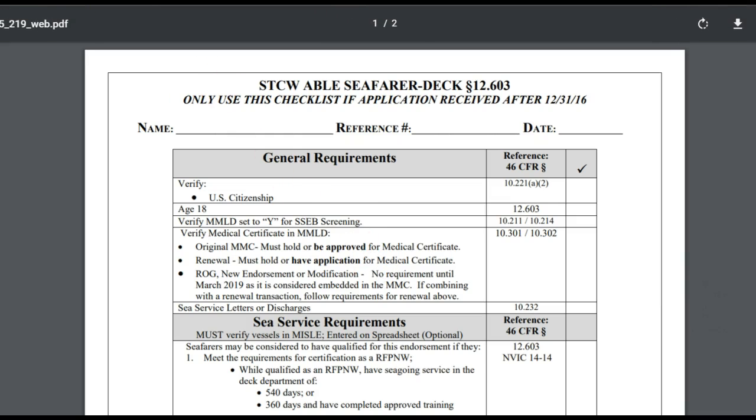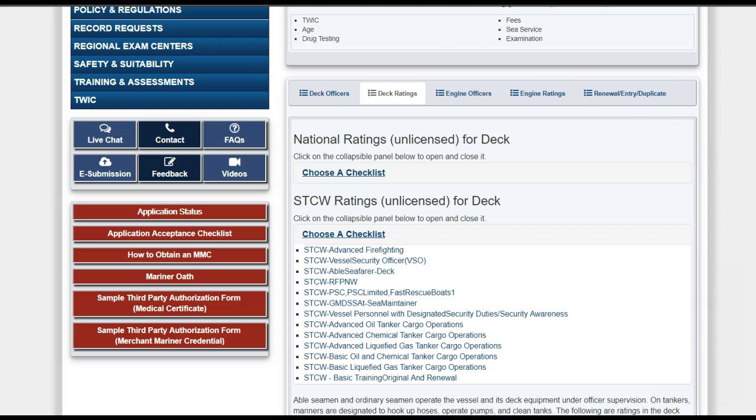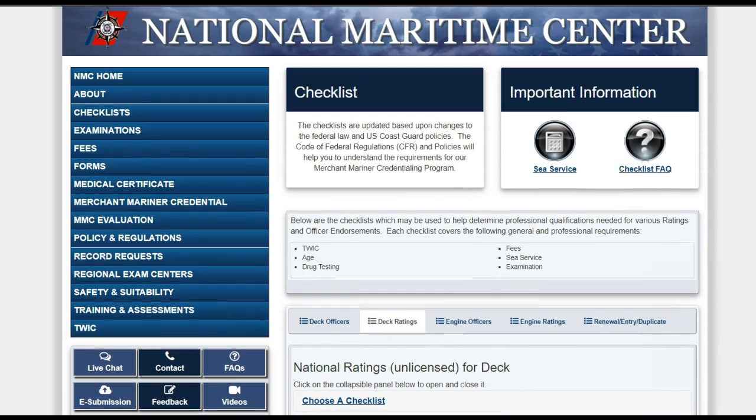Checklists are internal documents used by the NMC evaluators to ensure that all requirements are reviewed and met for the credential you have requested. The NMC puts the checklist on their website to provide guidance to mariners so that you know what you need to submit for a complete application.